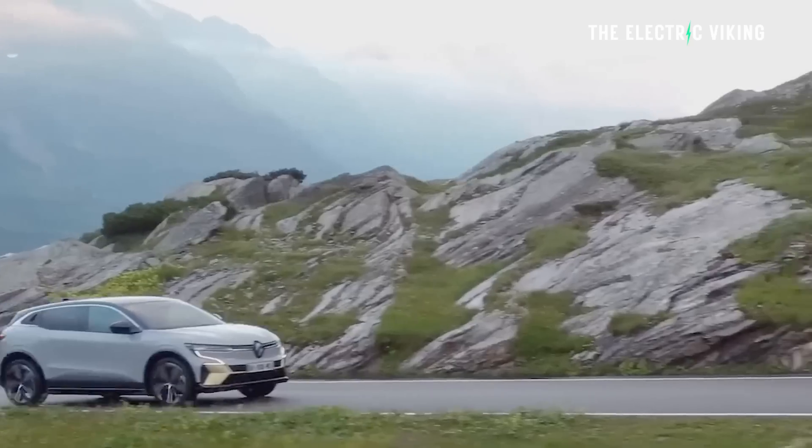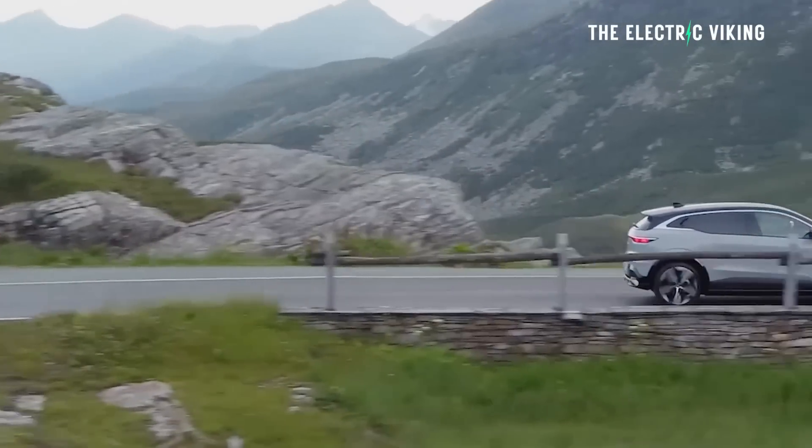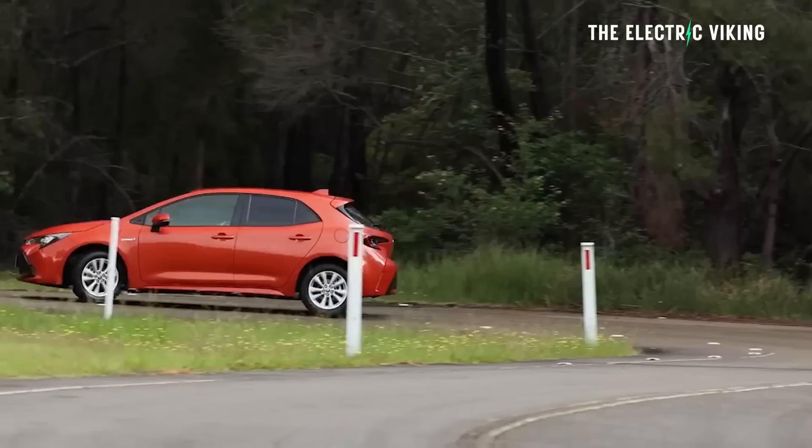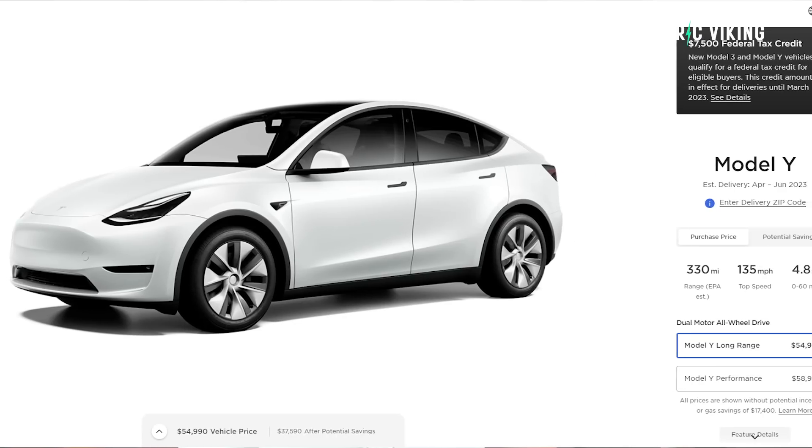Renault have just released the price of the new Megane E-Tech electric hatchback — it's kind of a crossover hatchback. It's similarly sized to a Toyota Corolla, and it's more expensive than a Tesla Model Y. Renault says they don't see the price of EVs coming down — in fact, they claim there's no evidence to support that theory.